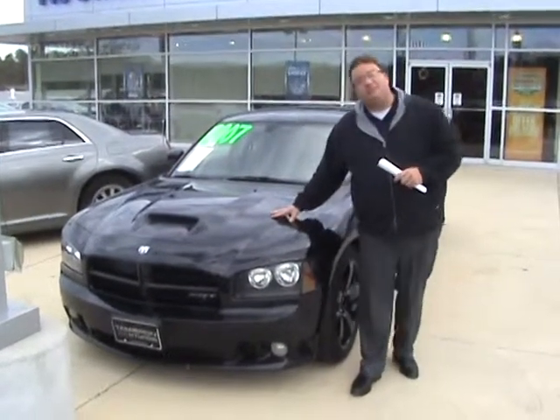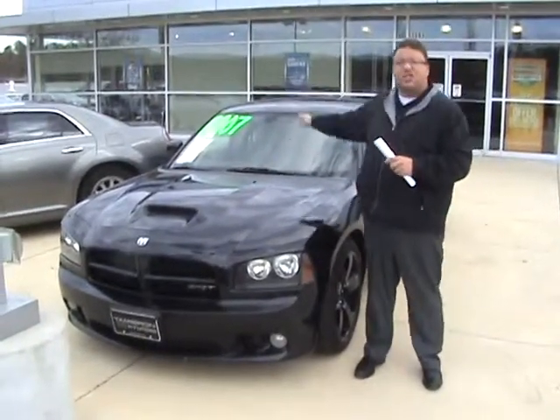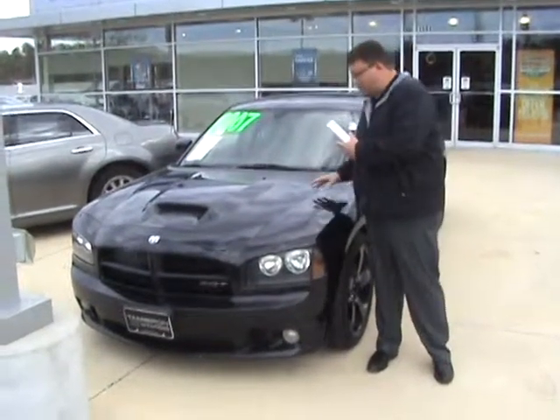It's got the big V8 Hemi engine under the hood, the good upgraded alloy wheels with the upgraded brakes, leather, Navi, sunroof — every bell and whistle you can put on a Charger, this one's got.